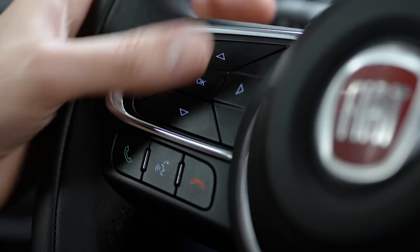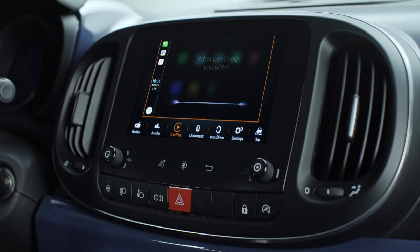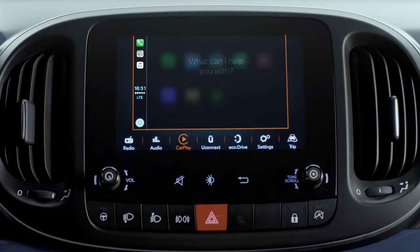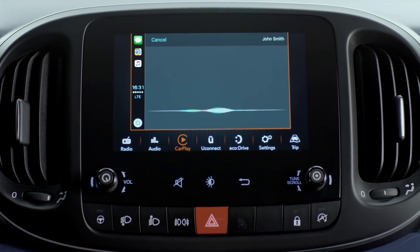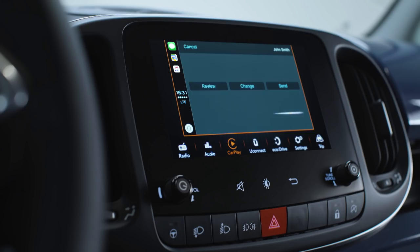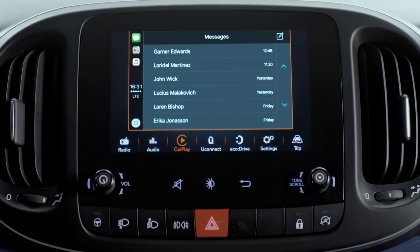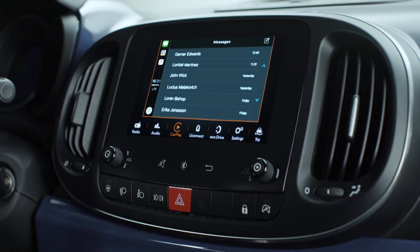To send a message, press and hold the voice control button on the steering wheel, just say 'Text', then say the name and start dictating the message. Say 'Yes' to confirm and the message will be sent. You can also tap the messages icon to access Siri or choose one of your past conversations to continue messaging.